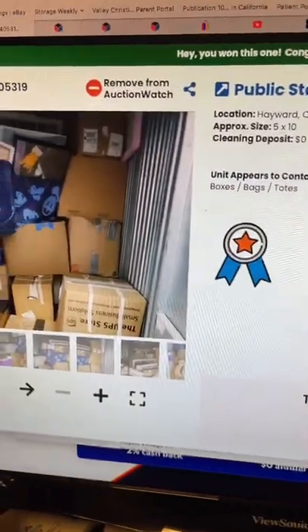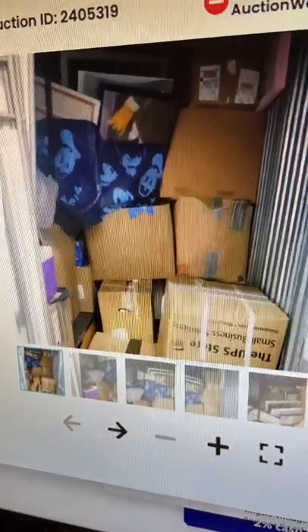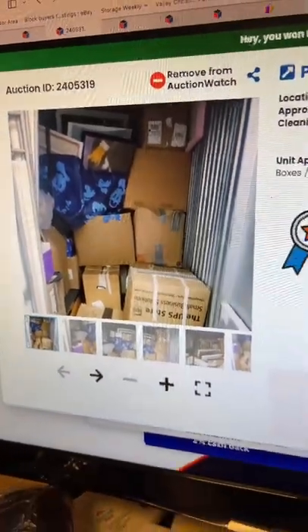And then the last one — $410. It's a 5x10, lots of boxes, but look at that — I see some Disney bags and that makes me curious. Lots of boxes too. Looks like it's going to be a busy week. I went from having an easy week to a busy week, but that's alright, I like to work.